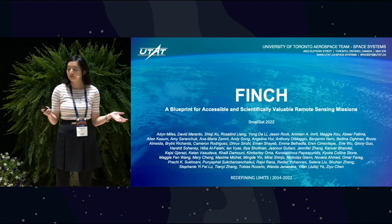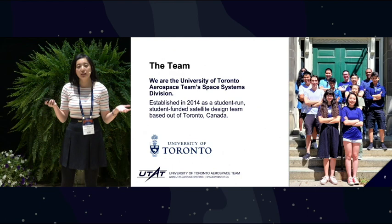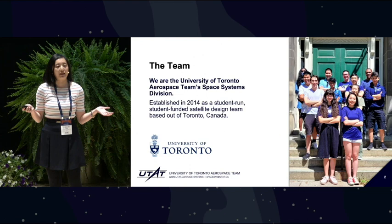This is our team — or a tiny fraction of our team who made it to Picture Day. We're the University of Toronto Aerospace Team Space Systems Division. Basically, we're a fully student-funded design team for CubeSats with scientific payloads. We're also a no-access-barrier team, meaning we welcome all students across all faculties regardless of prior experience.